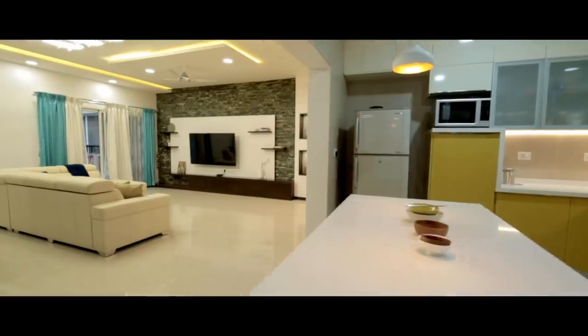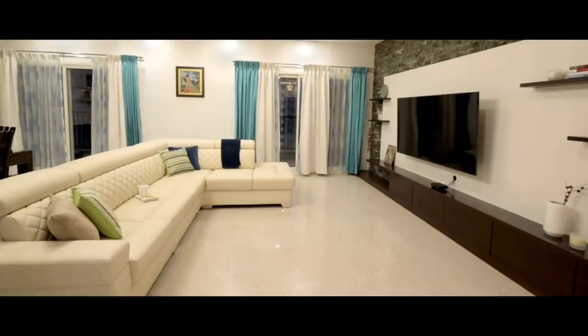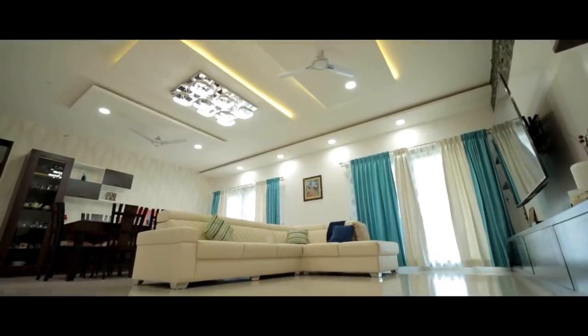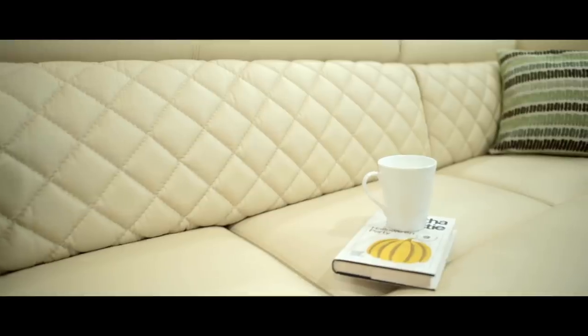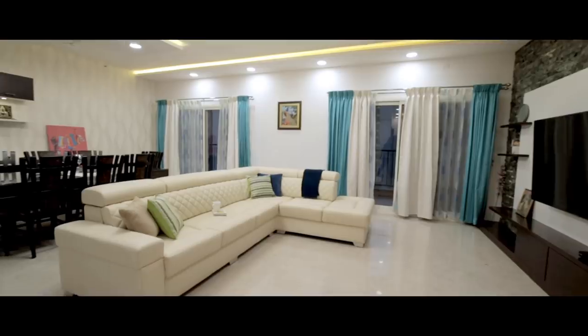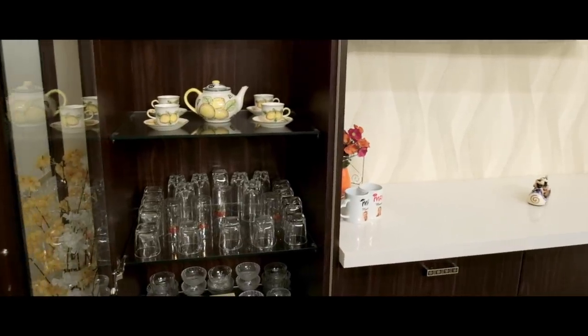In the living room, for the TV unit I have used stone cladding with Duco paint — it's a full board of around 10 feet. I used light coloured sofas so as not to obstruct the sunlight from the window. For the crockery unit, it's a basic unit with a counter top stone on top, decorated with wallpapers.